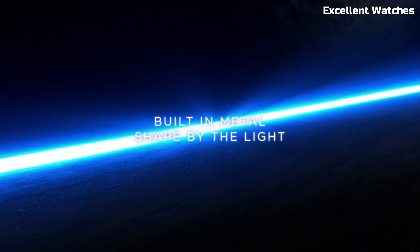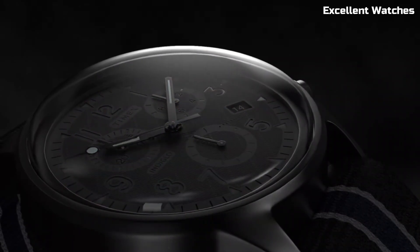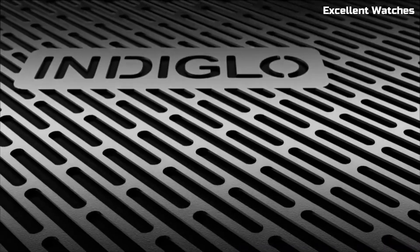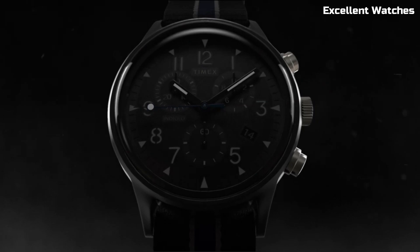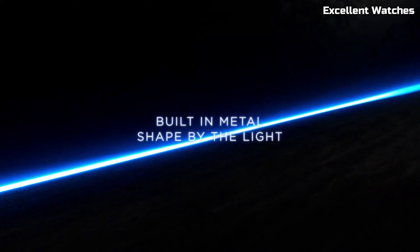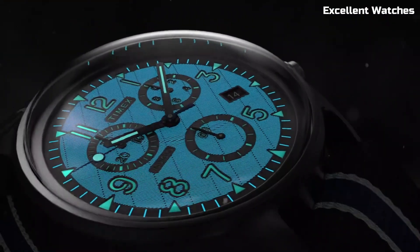With a precise chronograph movement, it offers precision timing for your everyday activities. Water-resistant and built to withstand the elements, it's the perfect companion for both outdoor adventures and urban exploration. The MK1 Steel Chrono represents a harmonious blend of form and function, making it a go-to choice for those seeking a timepiece that can handle any challenge with style.